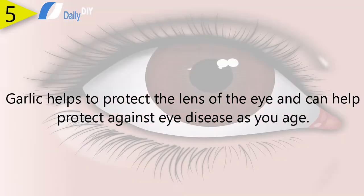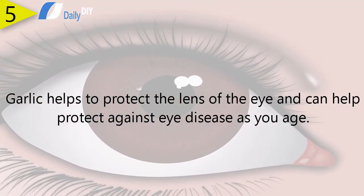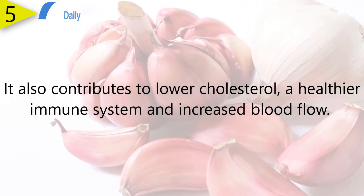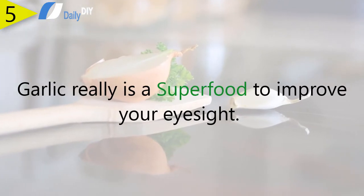Number five: garlic. Garlic helps to protect the lens of the eye and can help protect against eye disease as you age. It also contributes to lower cholesterol, a healthier immune system, and increased blood flow. Garlic really is a superfood to improve your eyesight.